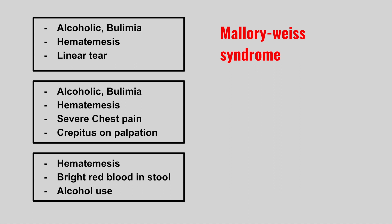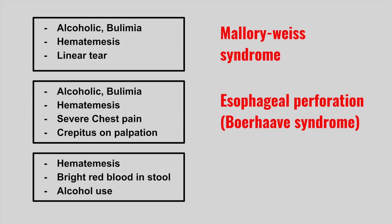Now, the same patient presenting with hematemesis now develops severe chest pain and crepitus on palpation. This is esophageal perforation, also called Boerhaave syndrome.